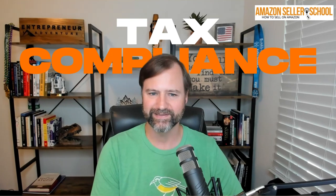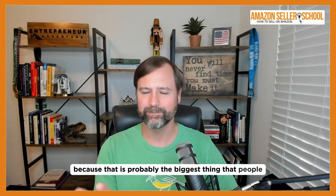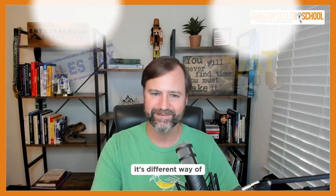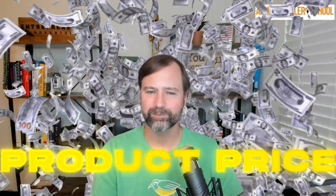That's probably a good segue to talk a little bit more about tax compliance, because that is probably the biggest thing that people worry about — especially the difference between sales tax that we have versus the VAT tax that you have. It's a different way of adding it into the product price.